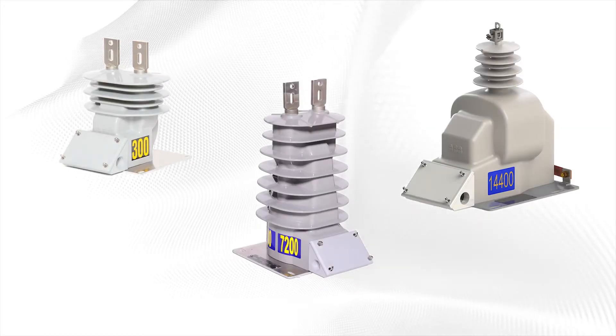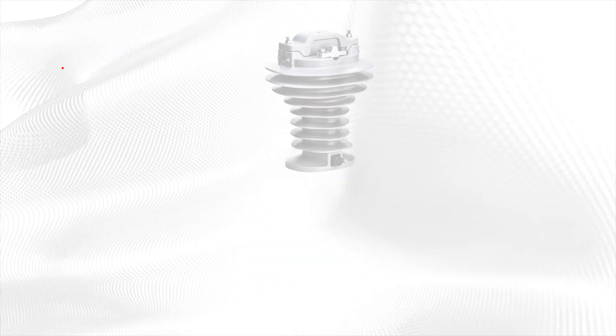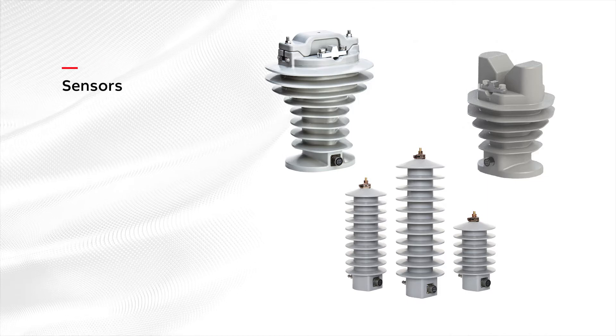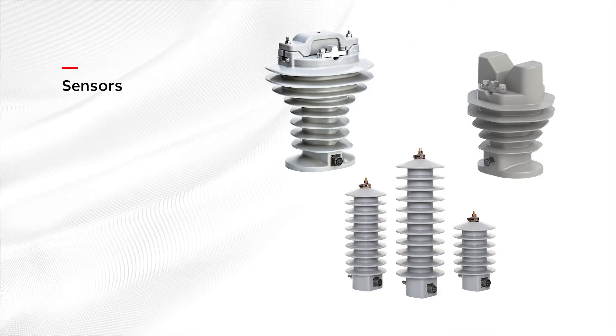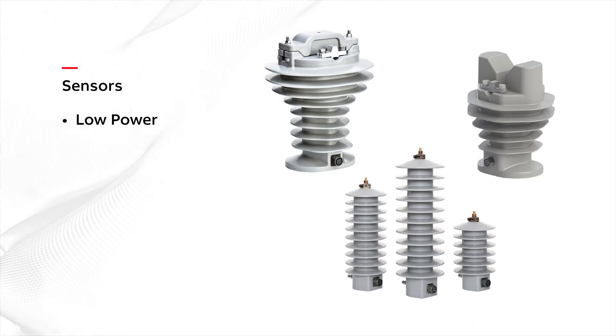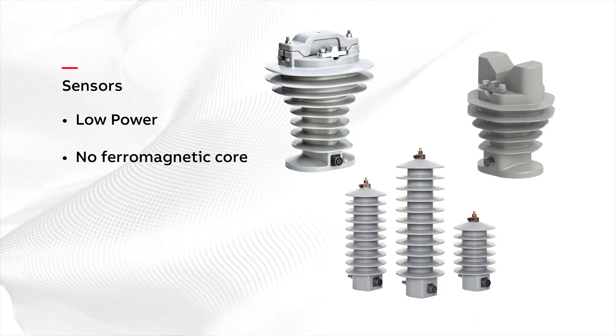Developments in solid-state component technology have paved the way for voltage and current sensors to become the instrument transformers of the future in many applications. Otherwise known as non-conventional or low-power instrument transformers, sensors do not contain a large ferromagnetic core.